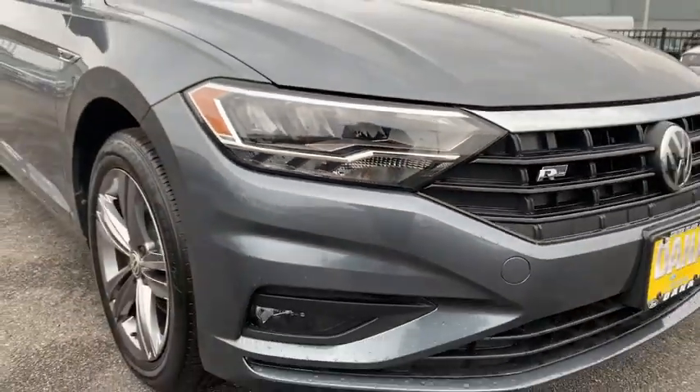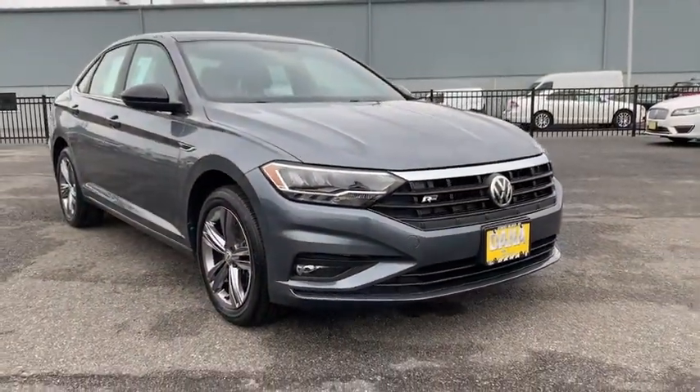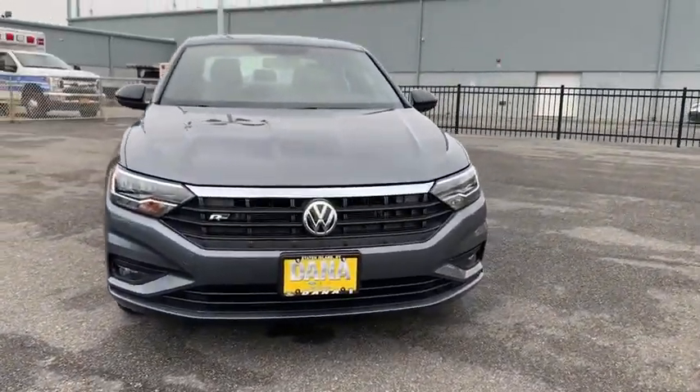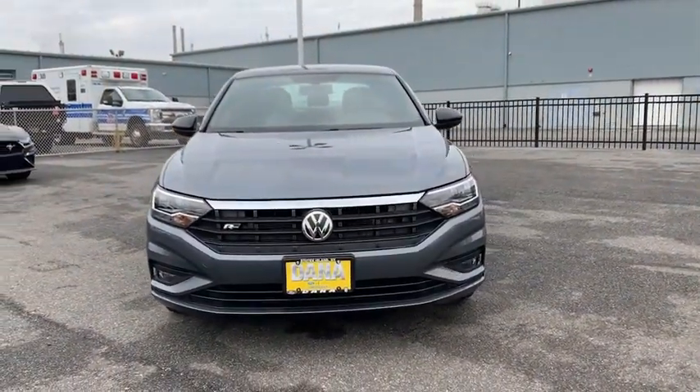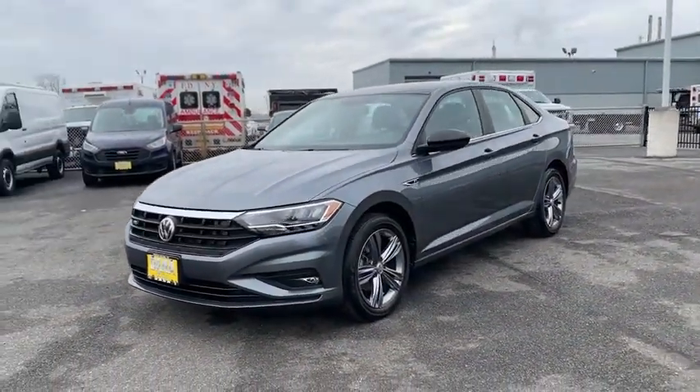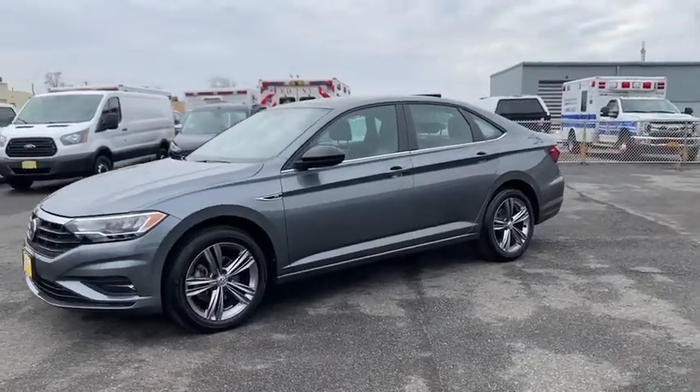Make a great choice today with the 2019 Volkswagen Jetta. The Jetta is a premium car that is family-friendly with a great price. Agile and confident handling. This vehicle has less than 20,000 miles. Here are some of this vehicle's great options.